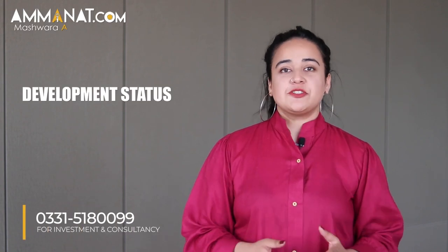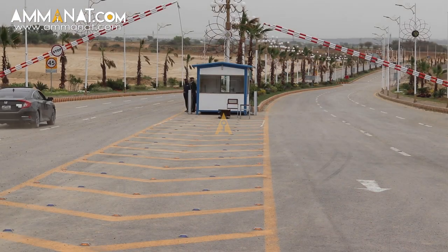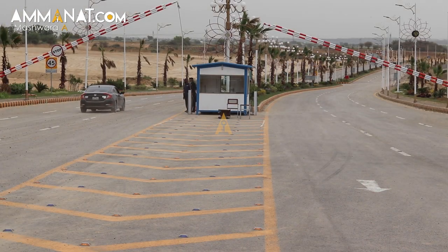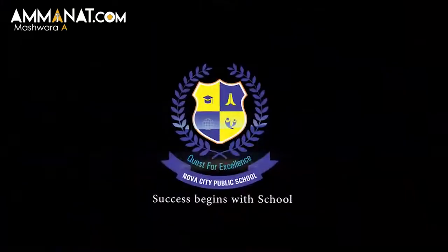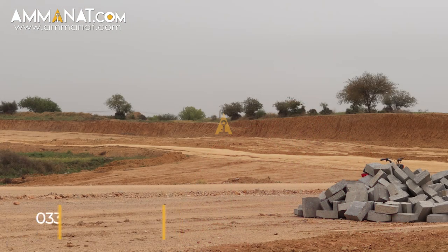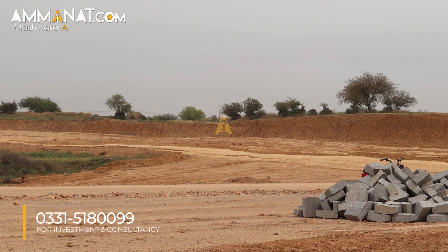Now let's talk about the development status of Nova City. As mentioned, Nova City is a gated community — the entrance is already completed and the main road is already completed as well. They are very soon starting to construct the Nova School located within Nova City, and the construction is going at a really fast pace. The cutting of the plots has already started as well.